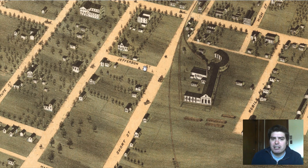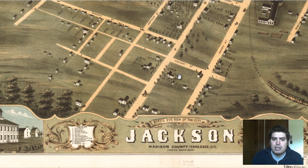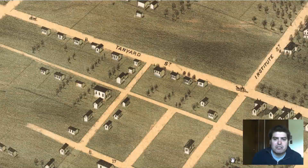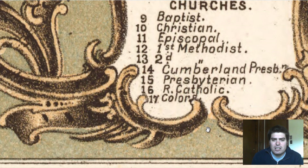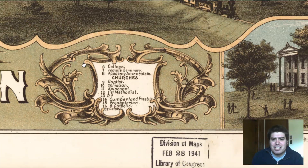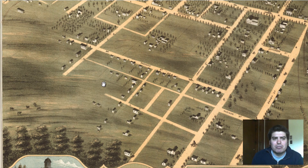There's also a railroad depot right here by Jefferson Street and Short Street. Over on the other side of Jackson, marker 17 — I'm guessing that's a house for African Americans, because it says 'colors.'